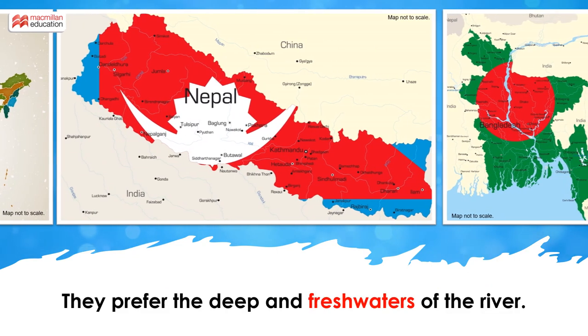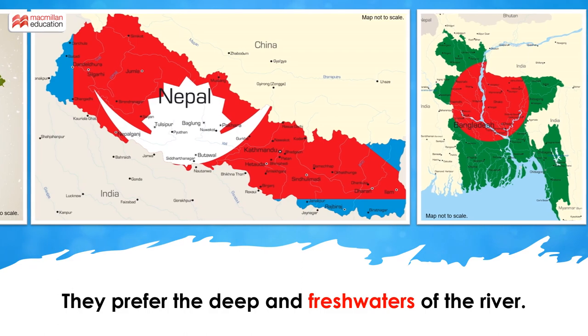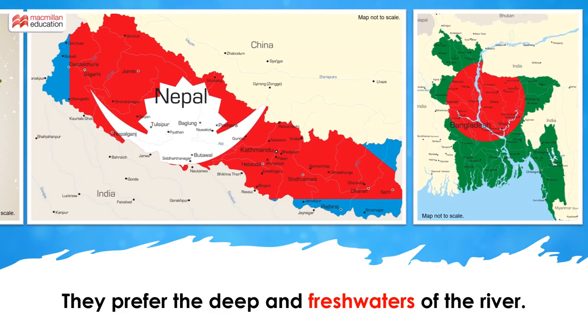They prefer deep waters and the confluence of rivers. They can survive only in fresh water and not saline waters.